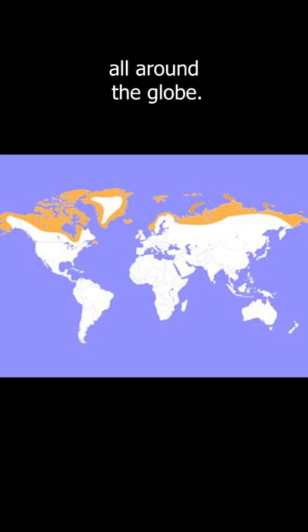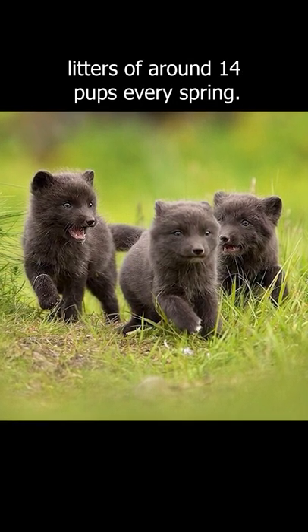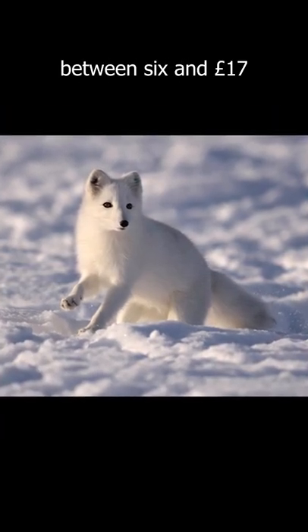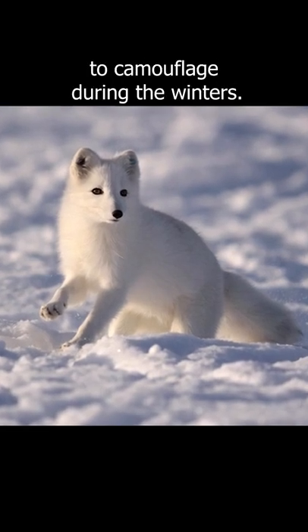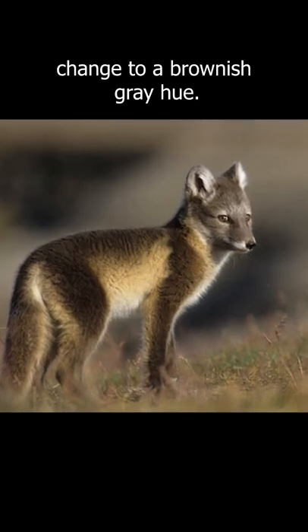They live in the far northern arctic all around the globe. These foxes have very large litters of around 14 pups every spring. The arctic fox weighs between 6 and 17 pounds and has a beautiful white coat that acts as excellent tundra camouflage during the winters. When snow melts and seasons change, their coats change to a brownish gray hue.